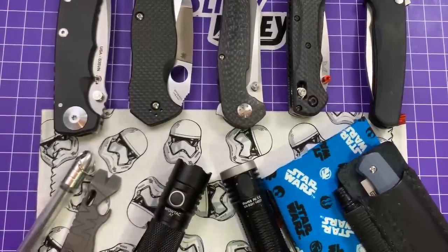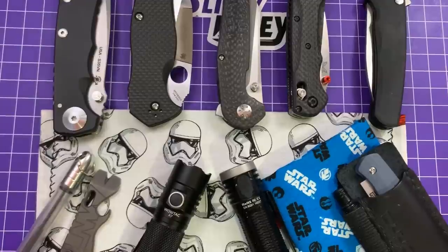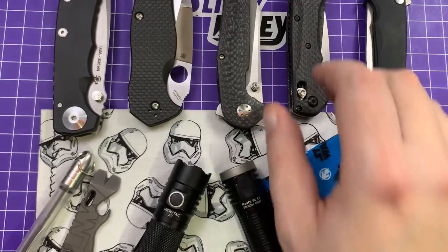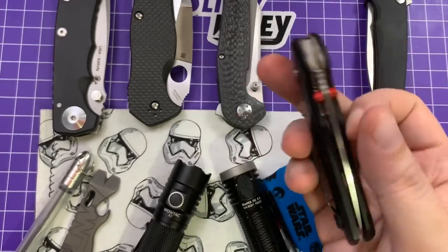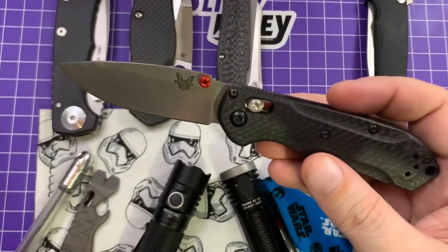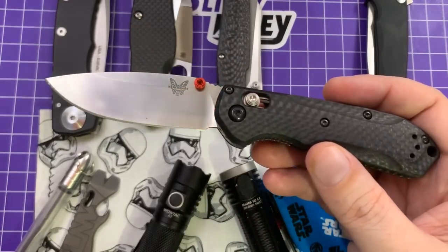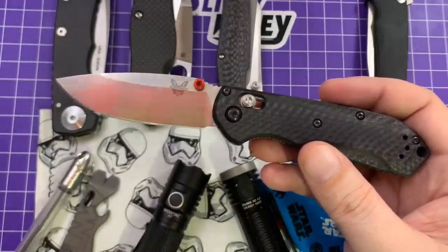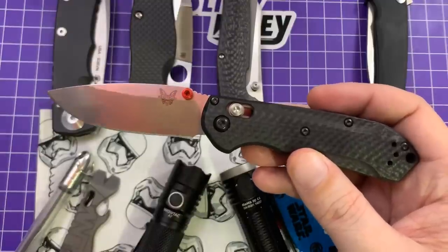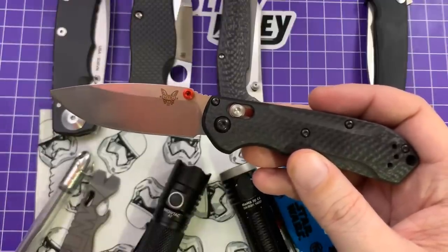So now on to the knives — the usual thoroughfare for one of these videos. These are in no particular order other than the one I carried the most. Starting with the Benchmade Mini Freak, the S90V carbon fiber version — you're looking at $263.50. The more I carry it, the more I like it, but the more I carry it, the more I think it's overpriced. If that makes any sense whatsoever.